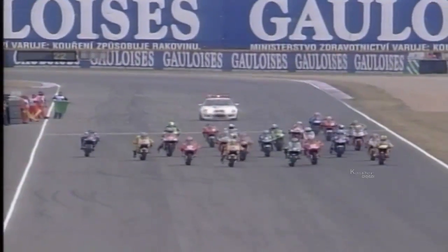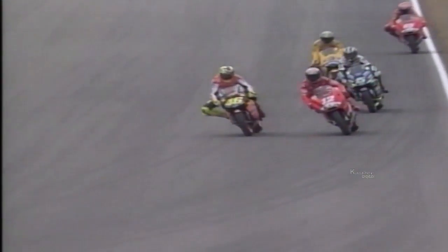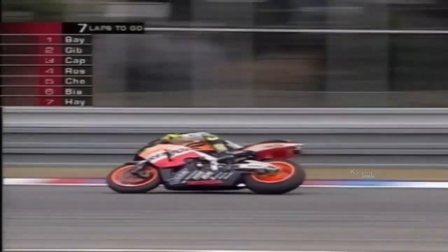Going into the race at Brno, Rossi had finished on the podium in the last 15 rounds, and the last time he failed to take a top-three spot was at this circuit last year. Rossi quickly saw his pole position negated as championship rival Gibernau made a rapid start, but it was the Ducati of Troy Bayliss that led into the first corner. That set the tone for a pulsating race, with Gibernau, Rossi and the Ducatis of Bayliss and Loris Capirossi all vying for the lead.